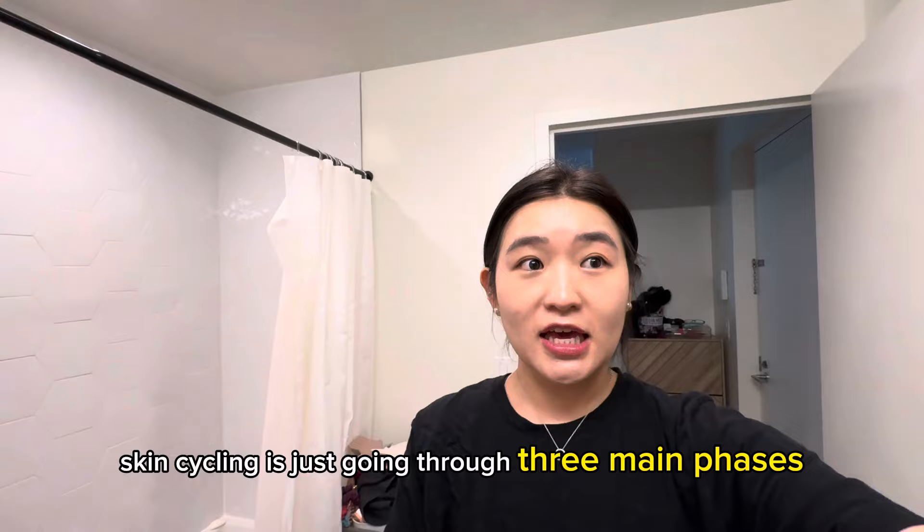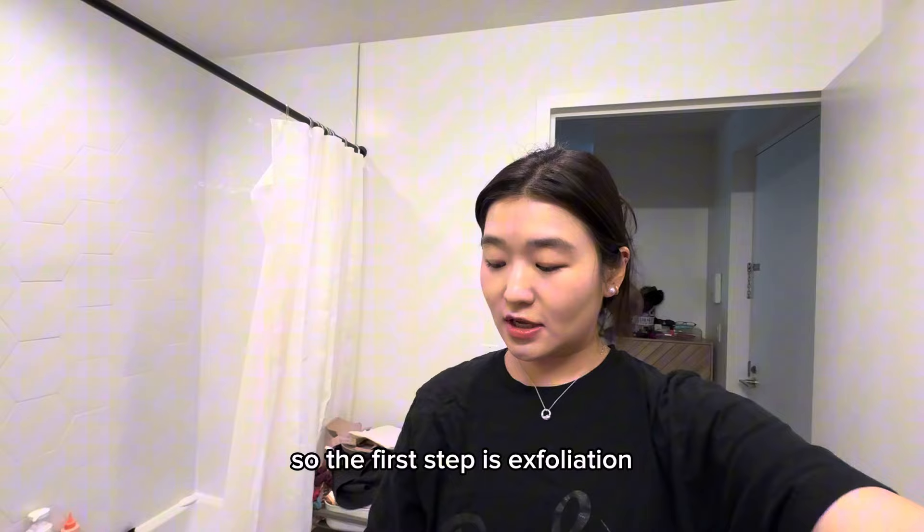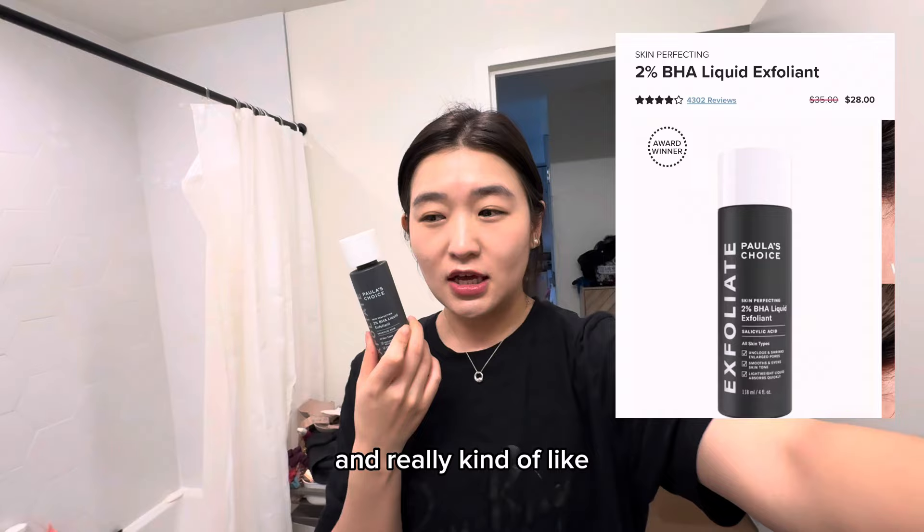Let's talk about skin cycling. Skin cycling is just going through three main phases. I mainly do one full cycle, but people do two cycles during the week. The first step is exfoliation — getting rid of all the impurities and really stripping your skin of all the bad bacteria and stuff. I do this on a Sunday.